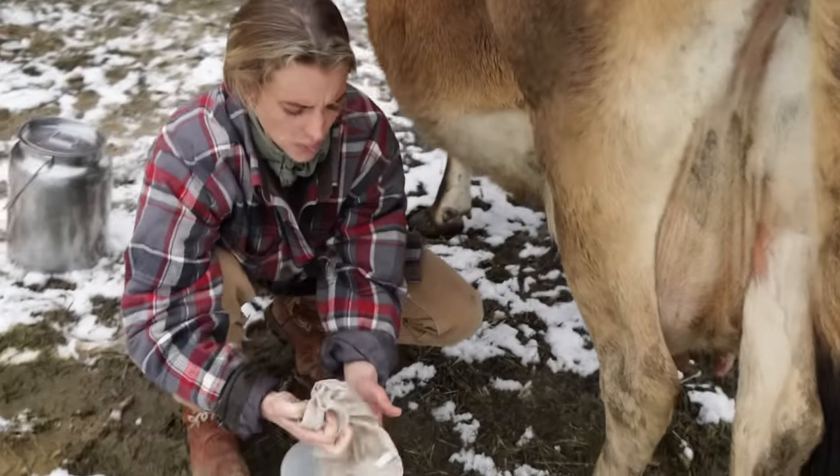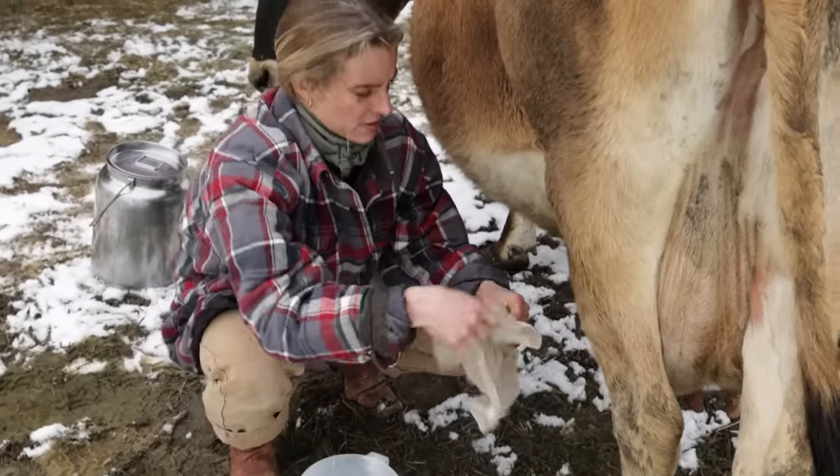We'll just do one final wash, dry her off, and we'll be ready to go.